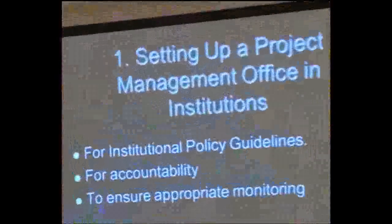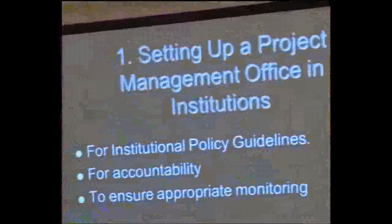Some international best practices will now be shared. The first international best practice is the need for institutions to set up a grants management office. A university without a grants management office will not attract institutional grants — the big money comes from organizations that will not give grants if there is no project management office.